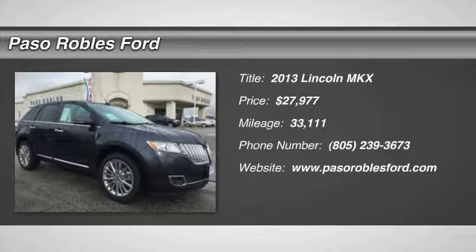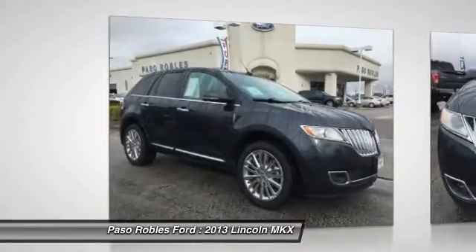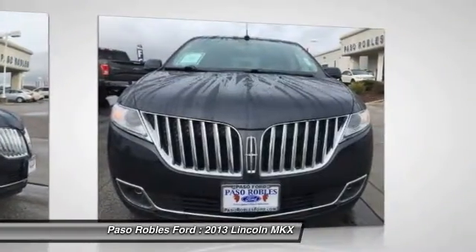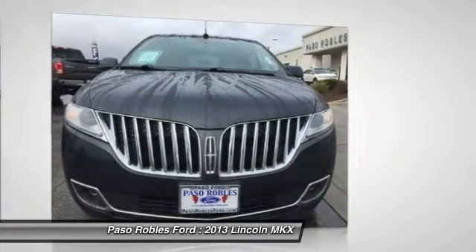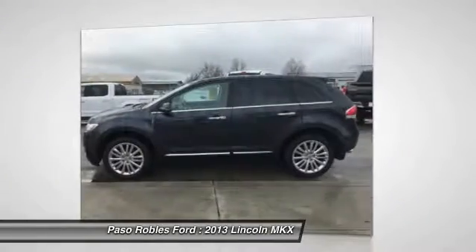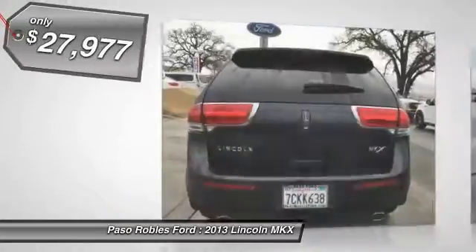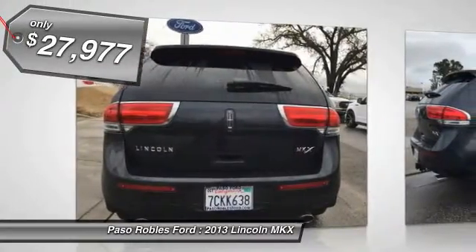Come test drive the 2013 MKX. The MKX offers performance that's ahead of the curve, boasting excellent launch and acceleration with a 3.5 liter Duratec V6 engine that delivers 265 horsepower. The MKX is truly empowered for action and is priced below $30,000.